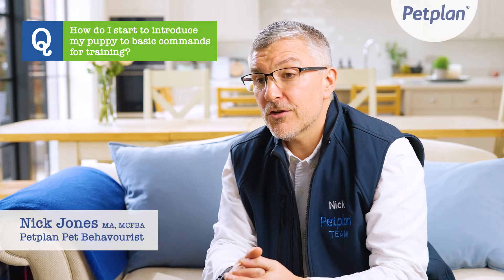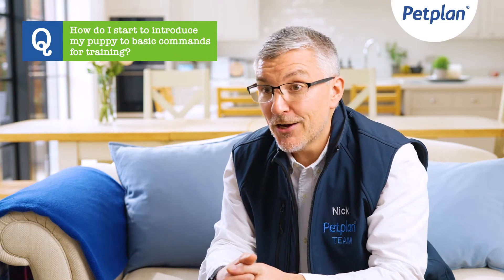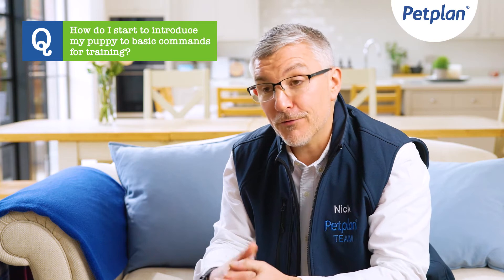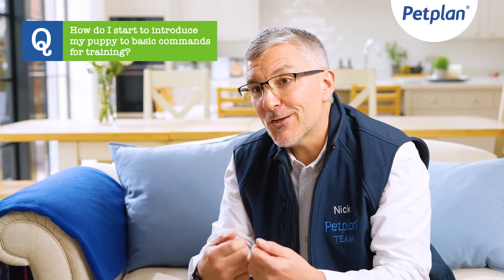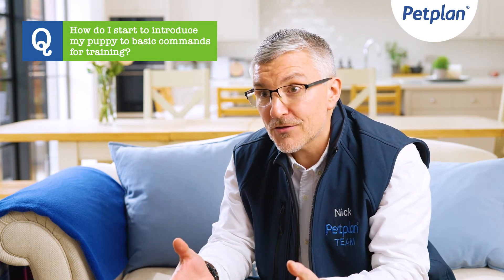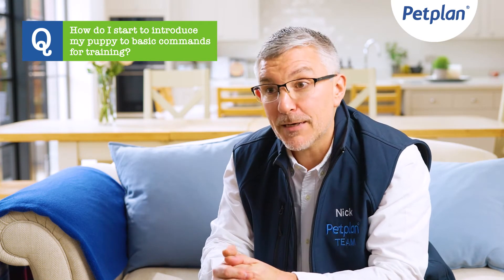Some of the basic commands for you to consider when training a puppy are the sit, the down, the stay, the recall, walking to heel, and giving items back to the owner. All of these can be done over short, fun sessions where we're using plenty of high-value food to reward the desired actions. Petplan have a nice playlist of some basic puppy training exercises on their YouTube channel.